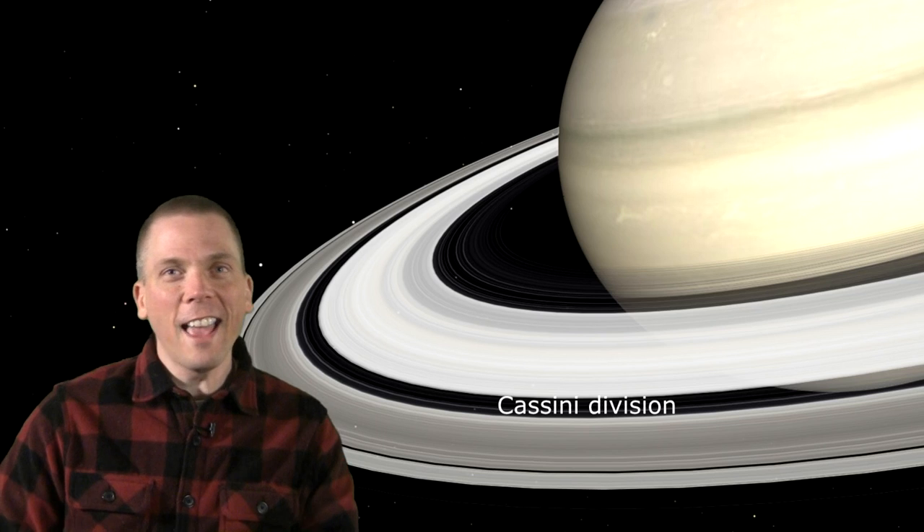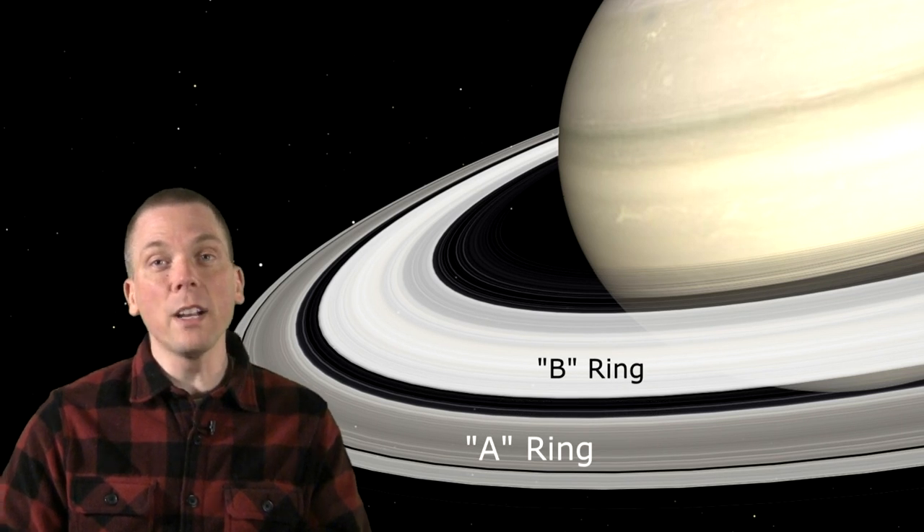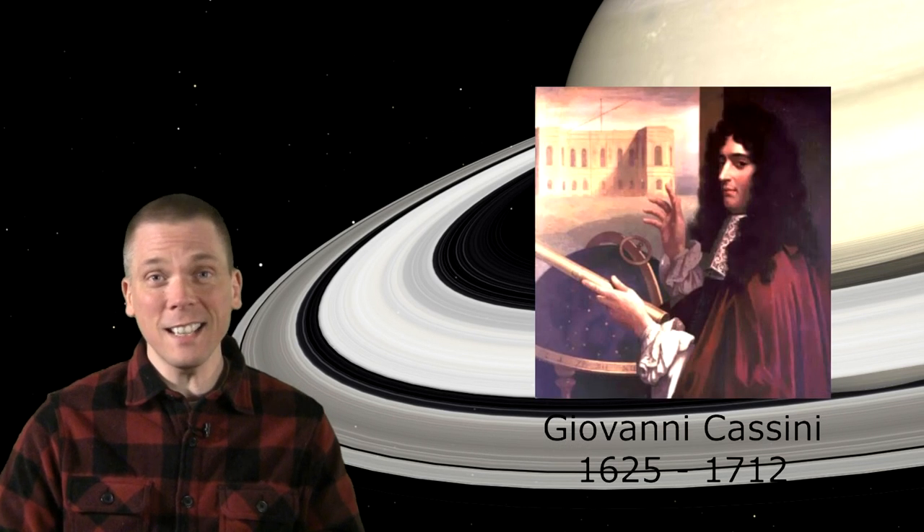A feature of Saturn's rings is the Cassini Division, right here — a visually apparent gap between the A and B rings, discovered by Giovanni Cassini in 1675 with just a 64 mm objective lens at only 90 times magnification.